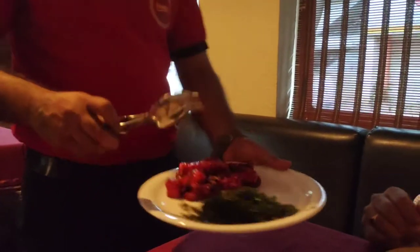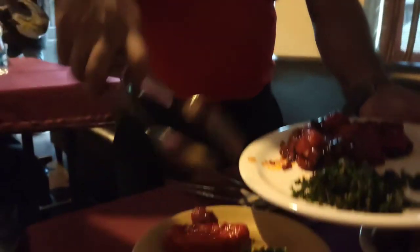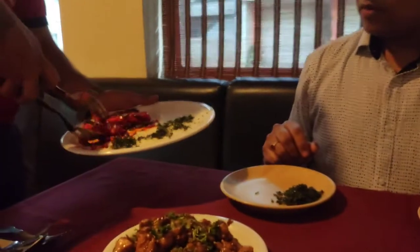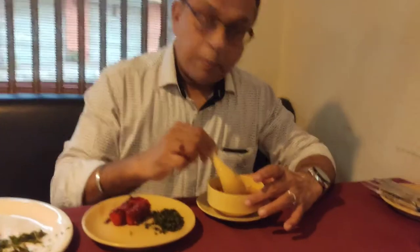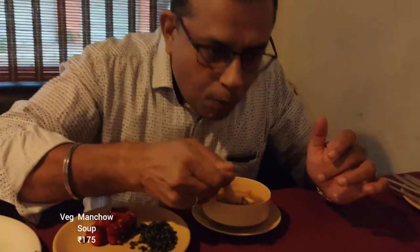We start with the vegetables first. It's a crunchy spinach with paneer. The manchow soup impression is very mild — I told them not to make it spicy and they have made it very light. That's good.